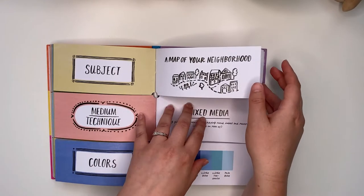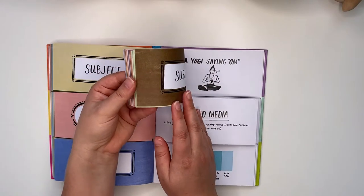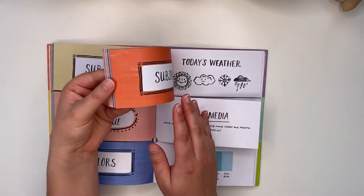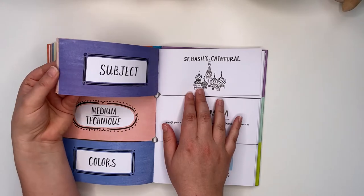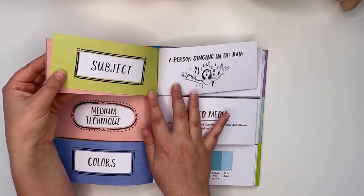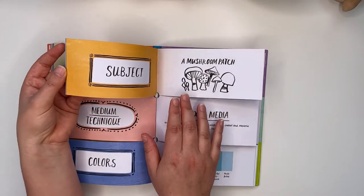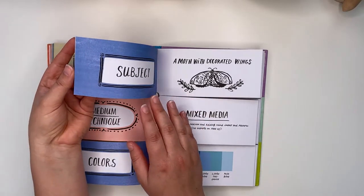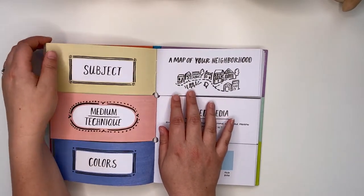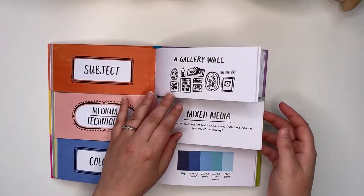Let me show you some more of the subjects available: a tattoo sleeve, a yurt, a yogi saying om, what you ate today, vintage salt and pepper shakers, today's weather, a summer picnic, St. Basil's Cathedral, someone walking a dog, a pigeon, a person singing in the rain, a person looking in a mirror, a mushroom patch, a moth with decorated wings, a modern building, a mermaid swimming, a Japanese garden, ingredients for a sandwich, a gallery wall — it's really covering a lot of things.